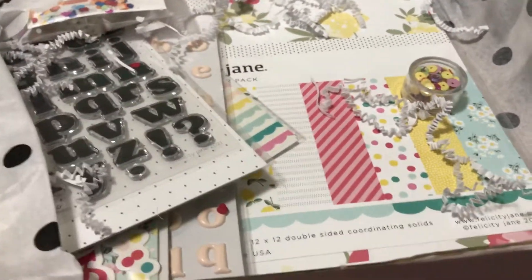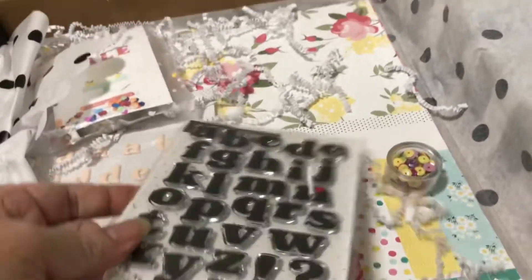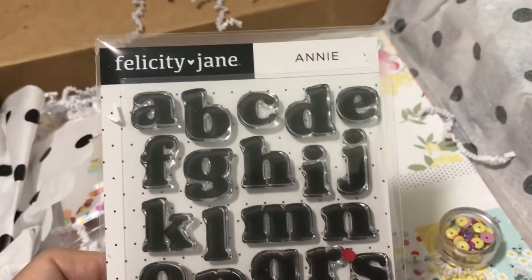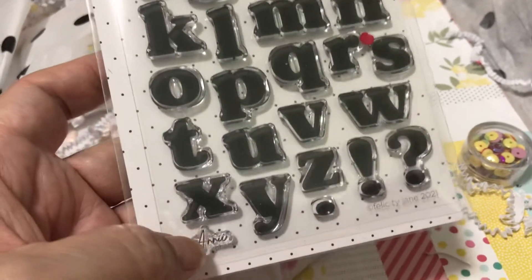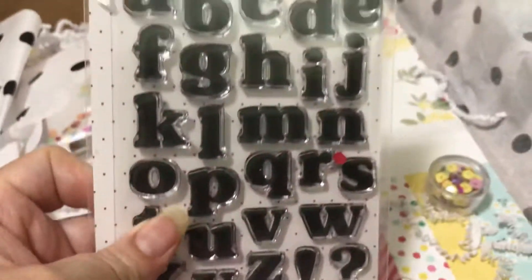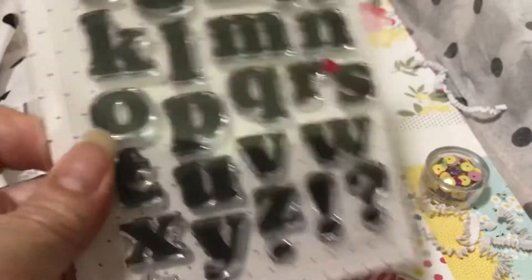Let me show you what is in here. We usually get a stamp set, and this is the stamp set. The box — or the collection — is named Annie. It's usually named after a girl. So this is Annie, and it has beautiful alphas. I love that. It also has the stamp 'Annie' — the name of the collection is usually a stamp. Isn't that pretty? I absolutely love this stamp set.